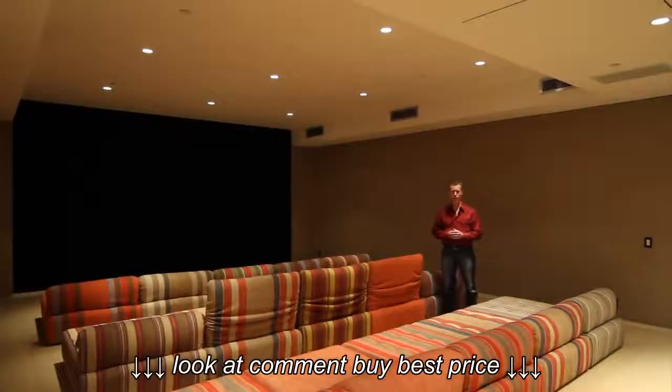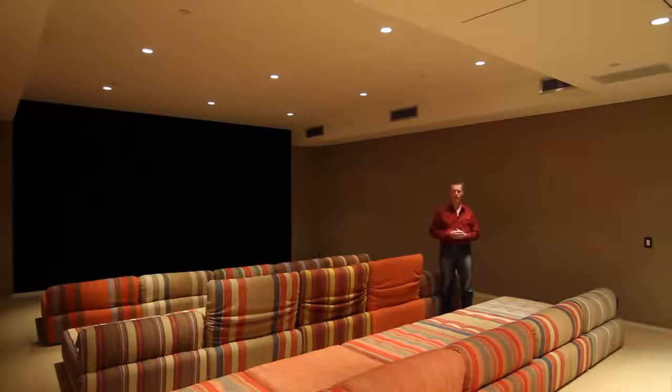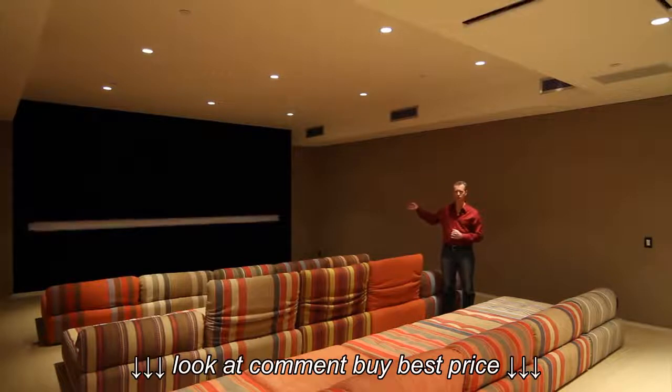Hello, my name is Josh. I'm one of the crew at DSI Entertainment Systems here to demonstrate a very unique projection screen in this home theater.